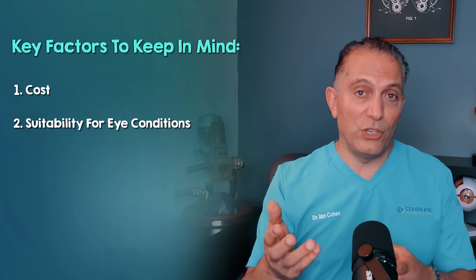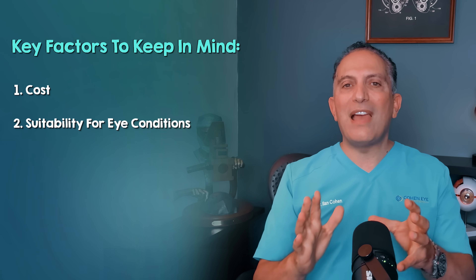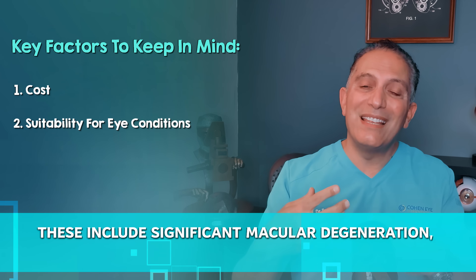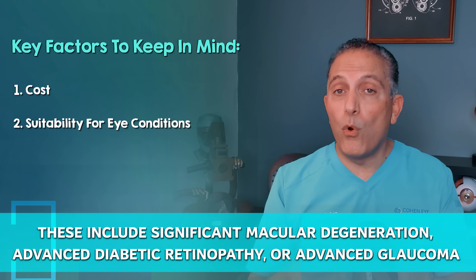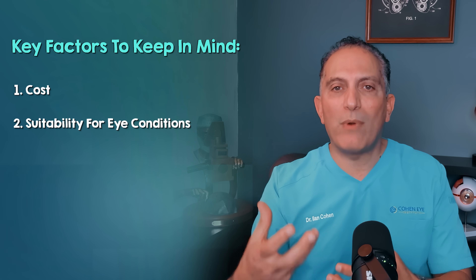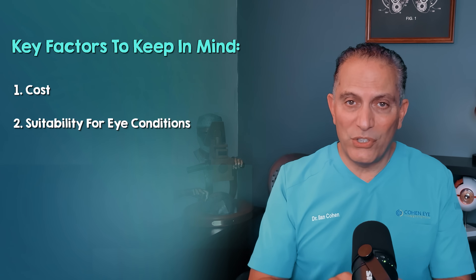Suitability for eye conditions is another consideration. While great for healthy eyes, this lens is not ideal if you have certain pre-existing conditions. These include significant macular degeneration, advanced diabetic retinopathy, or advanced glaucoma. These conditions can compromise the retina or the optic nerve and make multifocal lenses less than ideal choices.